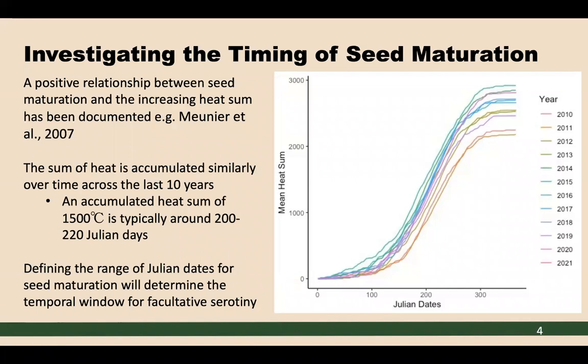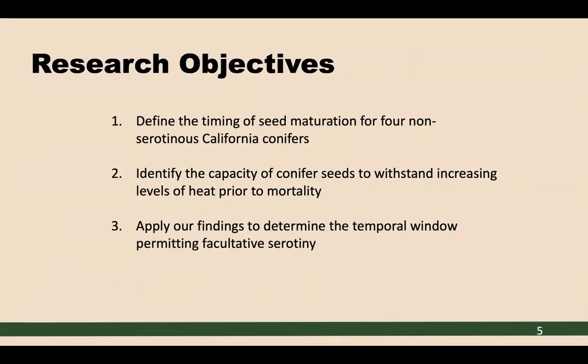Julian dates are used to define the day of the year, with January 1st being the very first Julian date. By defining the range of Julian dates for seed maturation, we'll have the ability to define the temporal window for facultative serotony. Our research objectives are to provide insights on post-fire recovery by: one, defining the timing of seed maturation for four non-serotinous California conifers; two, identifying the capacity of conifer seeds to withstand increasing levels of heat prior to mortality; and three, applying our findings to determine the temporal window permitting facultative serotony.